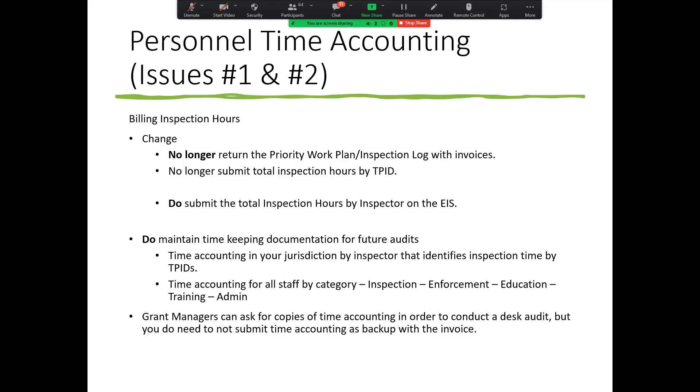A question came in: so we don't need to total the hours on the work plan? If you want to do that for yourselves you can, but you will not need to submit it to us when requesting reimbursement. The total hours for each inspector will be on the EIS only.